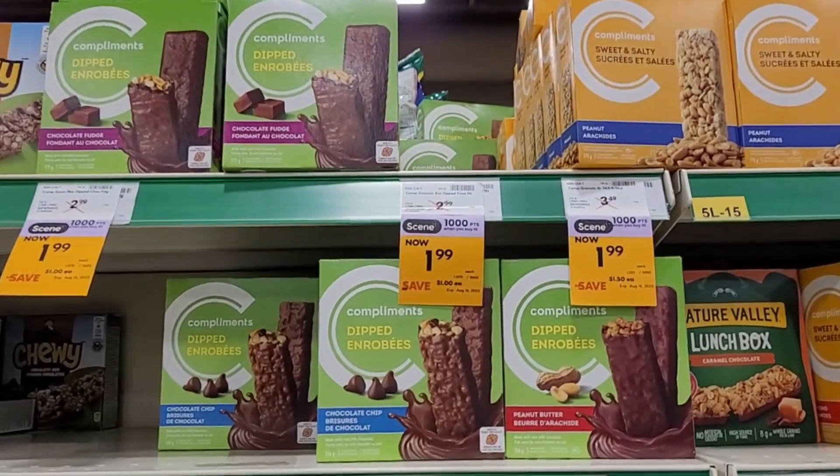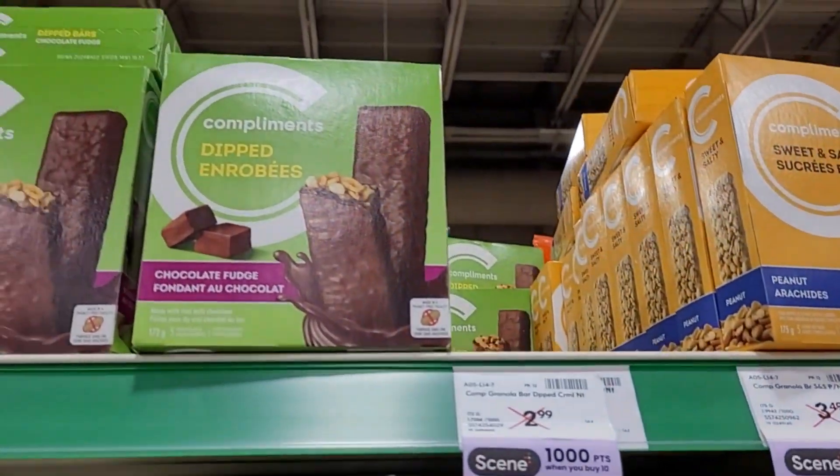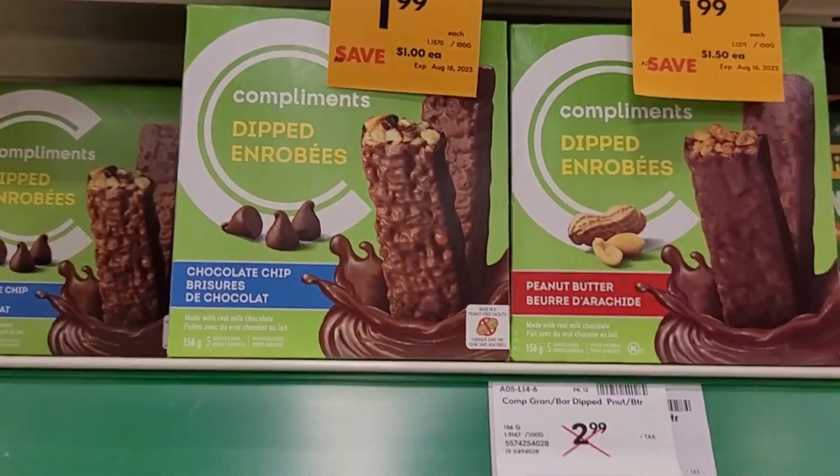There are tons of options available that I didn't even know that they made. I'm excited, I'm going to pick a big variety.